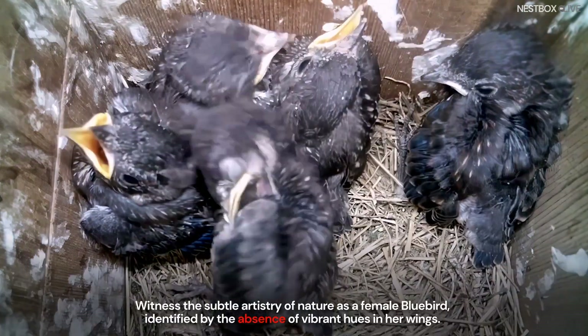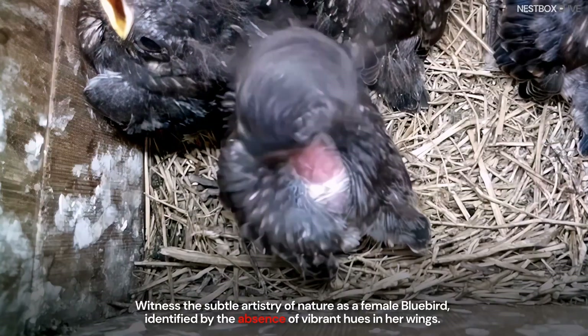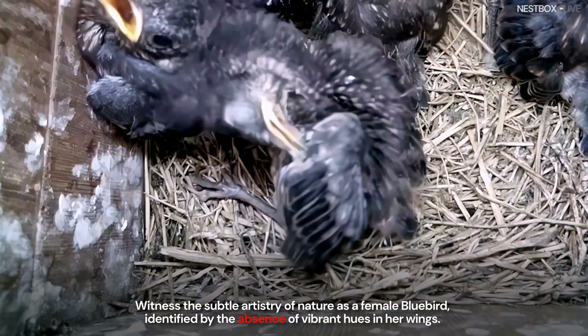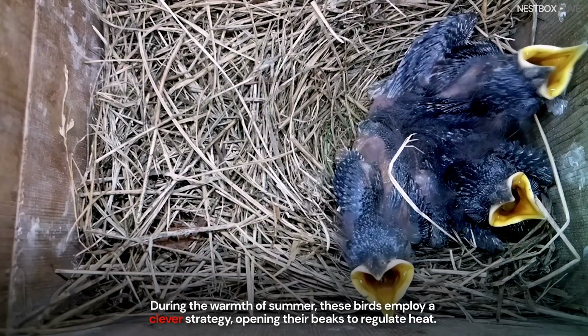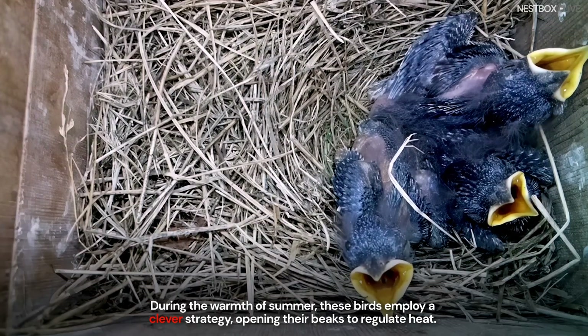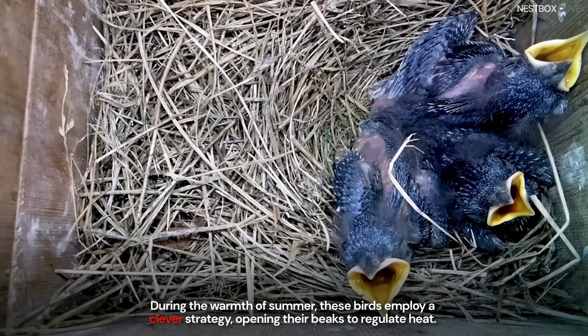Witness the subtle artistry of nature as a female bluebird, identified by the absence of vibrant hues in her wings. During the warmth of summer, these birds employ a clever strategy, opening their beaks to regulate heat.